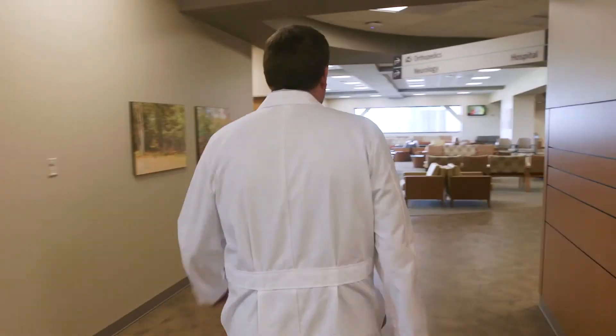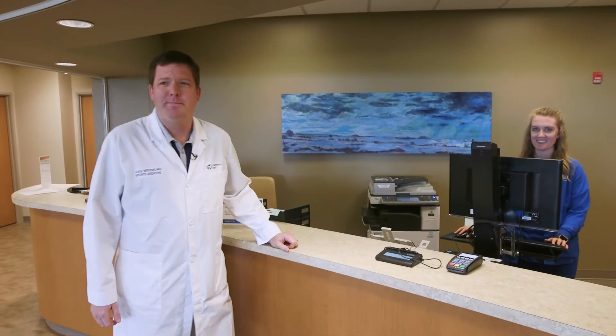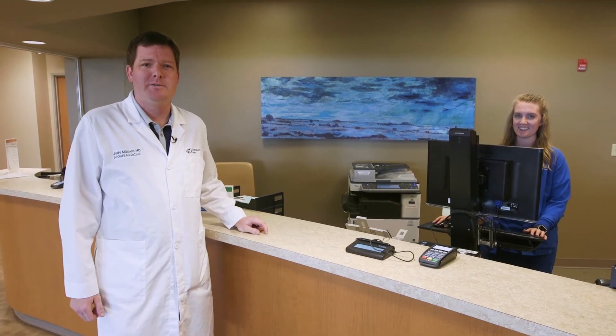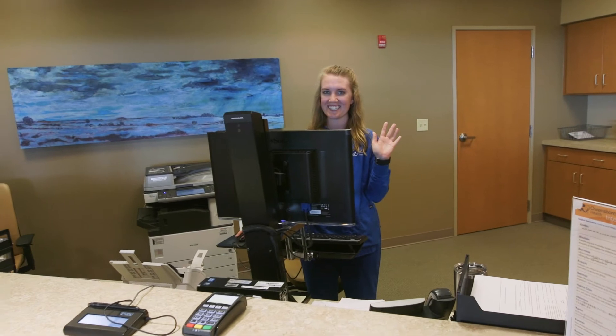Okay, here we are on the fifth floor. Follow me to the lobby and check-in area. It's so simple — just walk up to this counter with your ID and your insurance card and let them know you're here for the sports medicine walk-in clinic. Our friendly staff will get you registered and we will see you as quickly as possible.